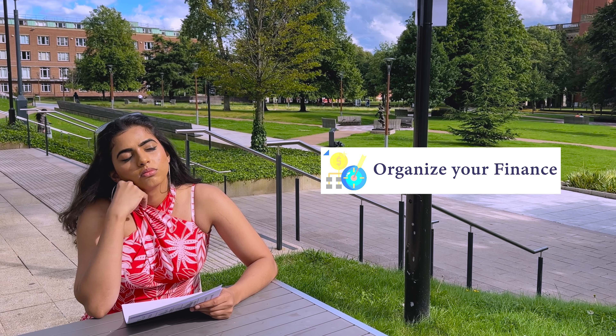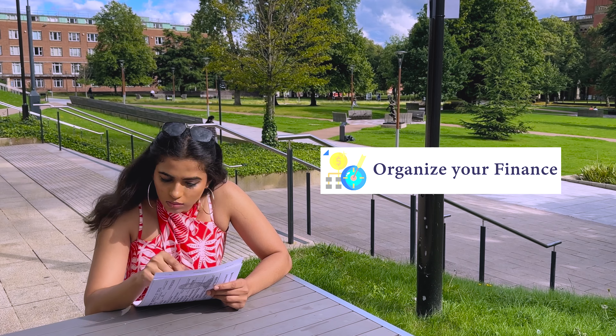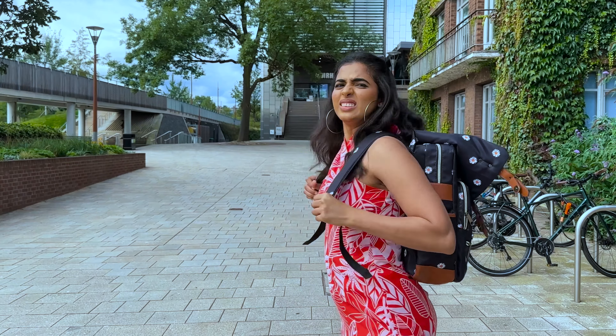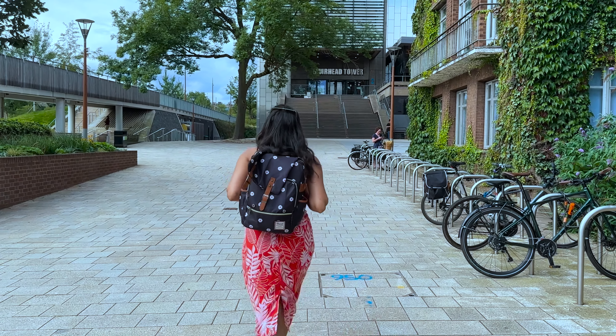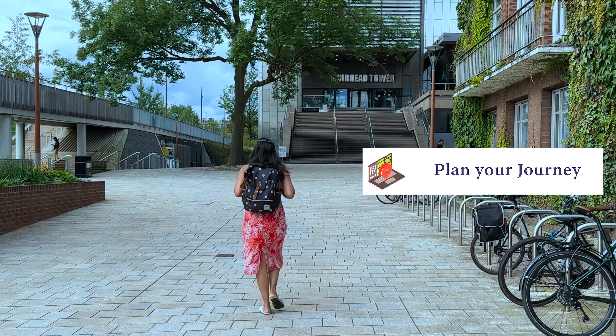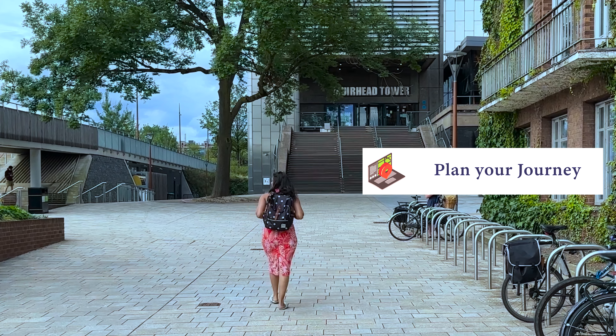Organize your finances. Make sure you know how your tuition fees are being paid and when you will get your student finance payment. It's never a bad idea to budget. When sorting out your travel plan, whether you are coming from a different country or from just down the road, make sure you plan your journey to campus well in advance. This will help you to navigate campus and feel right at home here.